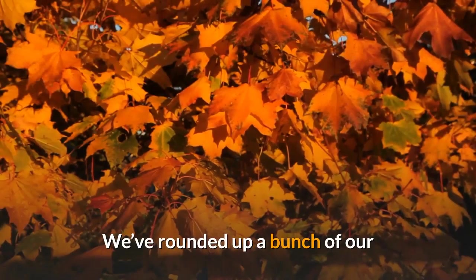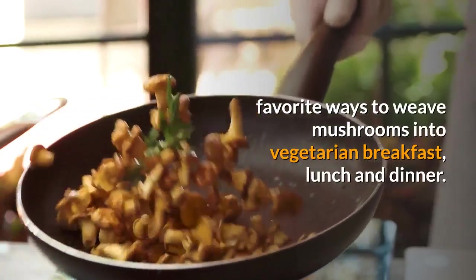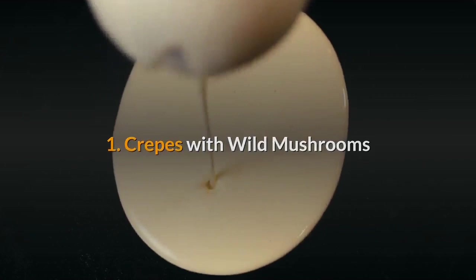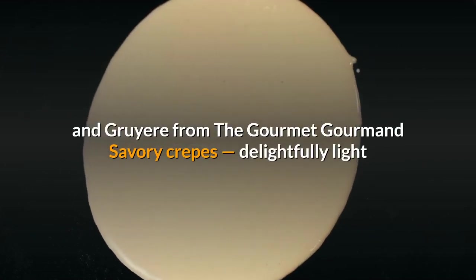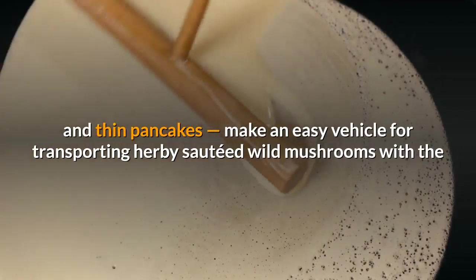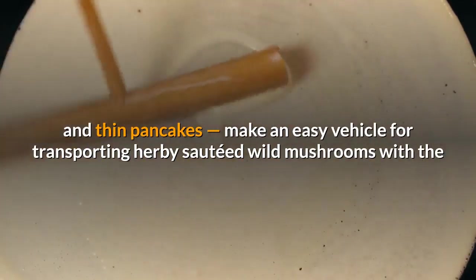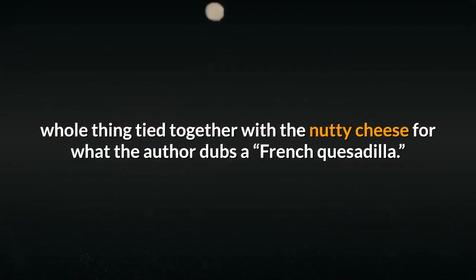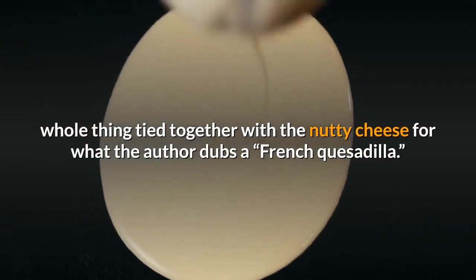We've rounded up a bunch of our favorite ways to weave mushrooms into vegetarian breakfast, lunch, and dinner. 1. Crepes with wild mushrooms and gruyere from The Gourmet Gourmand. Savory crepes — delightfully light and thin pancakes — make an easy vehicle for transporting herby sauteed wild mushrooms, with the whole thing tied together with nutty cheese for what the author dubs a French quesadilla.